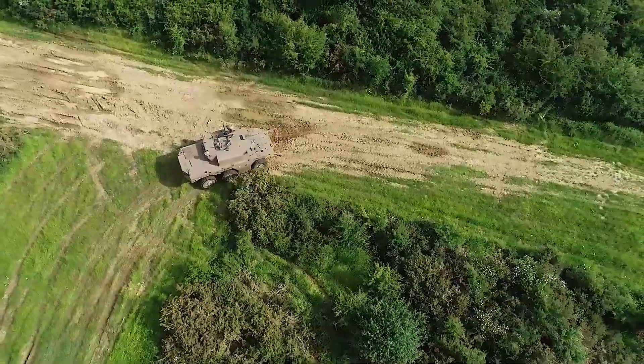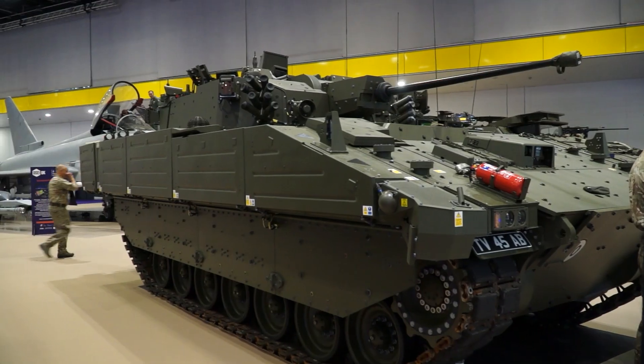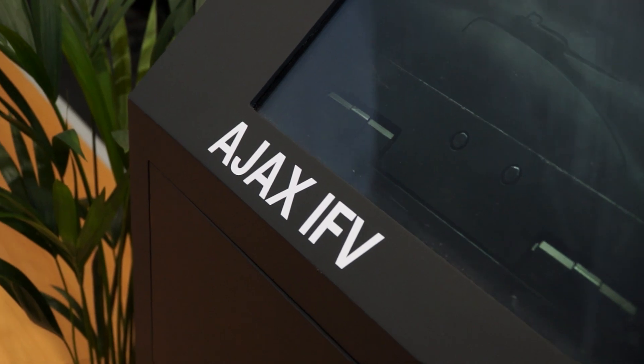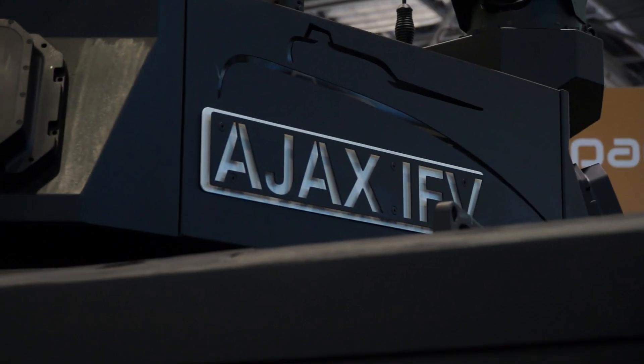So recently, being on the Jaguar vehicle with the French Army and the Ajax vehicle for the British Army, both of those platforms are now going into service with the French and the British. What we're here to do this time is to say, yes, we're going into service, we're ready to be integrated now onto other platforms in a variety of turrets.